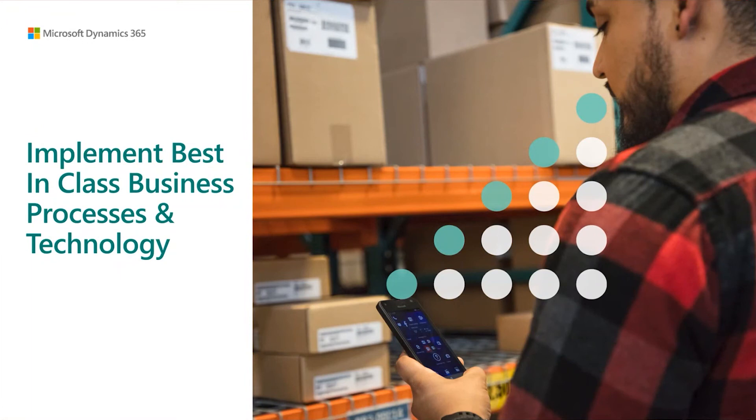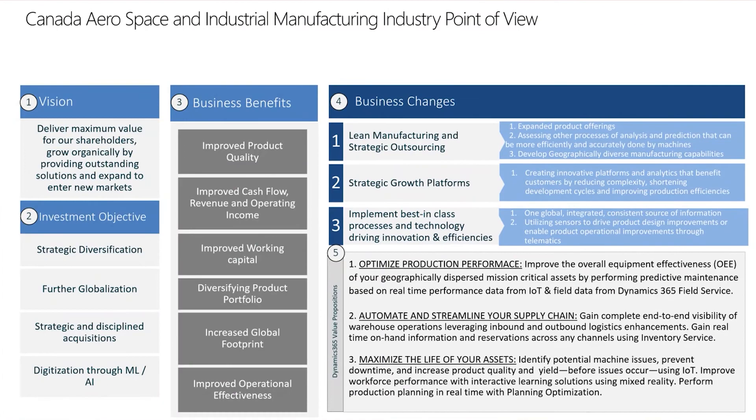As we get into this, we'd like to mention this is one of three themes we see reoccurring within the aerospace and industrial manufacturing sub-industry within Canada. As we talk about this theme, we also want to take a second and talk about why, in terms of business context, this is important.